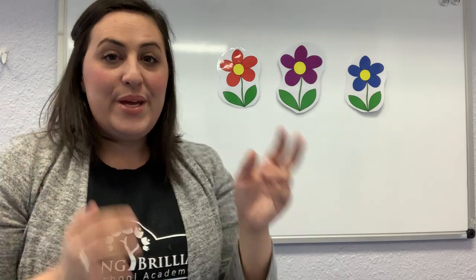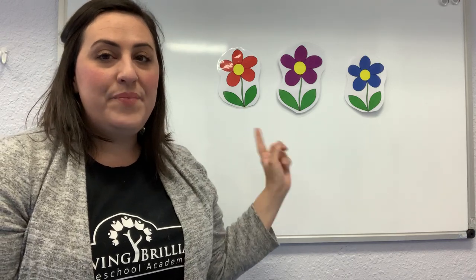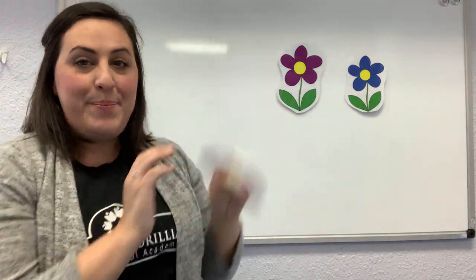Where is ladybug? Where is ladybug? Here I am. Here I am. Hiding under a red flower. Hiding under a red flower. Look and see. Look and see. All right, you guys, let's clap our hands and count to three. One, two, three. Everybody say pika, pika, boo.